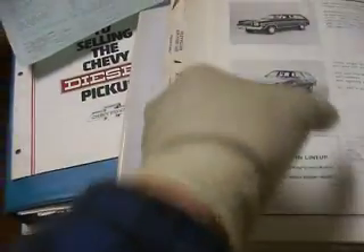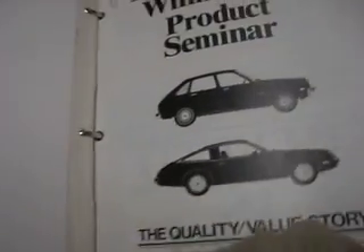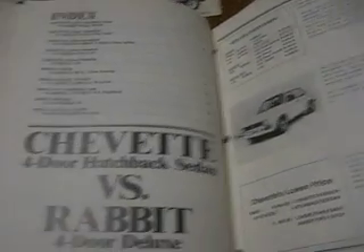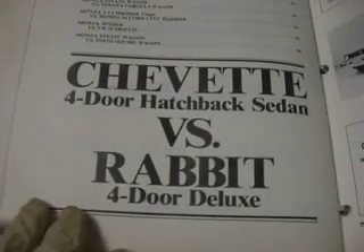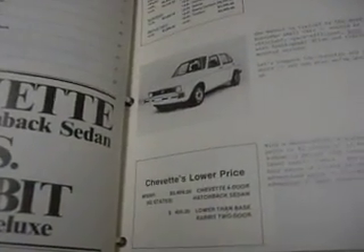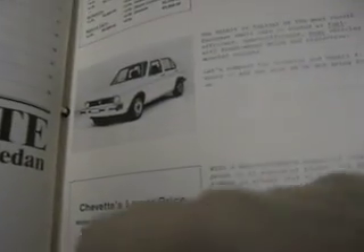I looked through the brochures from 1978 and wouldn't you know it — Chevrolet and Monza, the quality value story. Chevrolet four-door hatchback versus Rabbit. Looking back now, 30 years later, we know what's happened. They both had the front spring towers pop through and pop the hood open. People, space, serviceability and reliability factors, automatic transmission, EPA mileage.